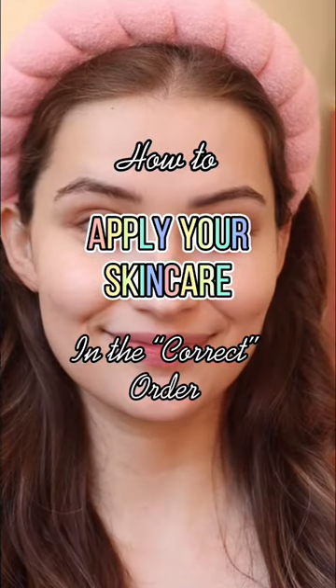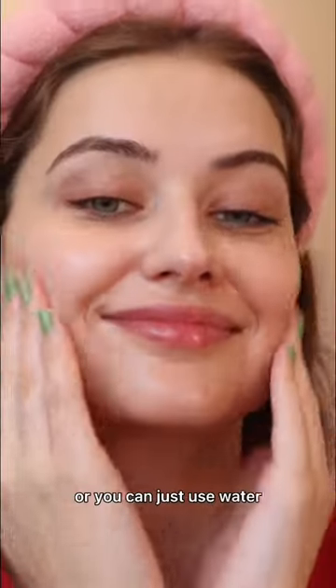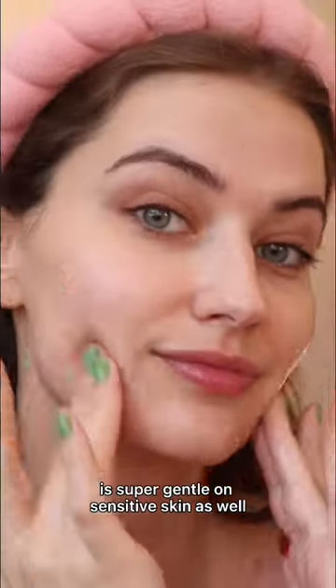How to apply your skincare in the correct order — morning skincare edition. I am very dry, so I tend to use an oil cleanser only in the morning so that it doesn't strip my skin. Or you can just use water or a water-based cleanser of your choice. This one by Aveeno is super gentle on sensitive skin as well.